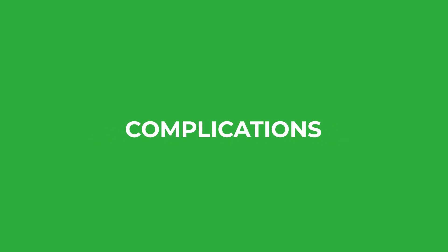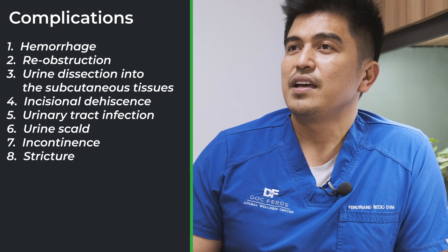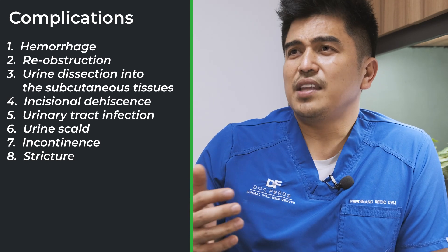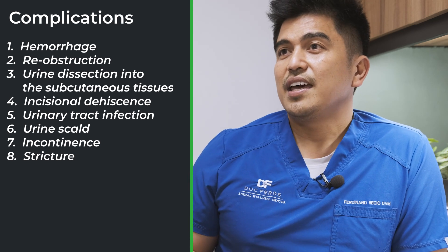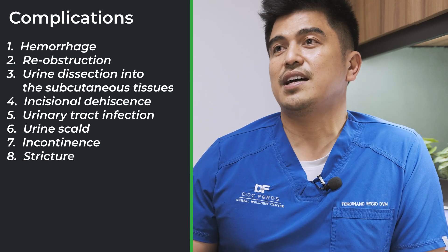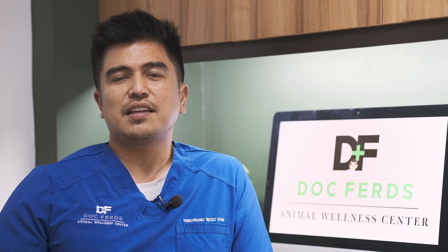This procedure is not without complications. Potential post-operative complications include hemorrhage, re-obstruction, urine dissection into the subcutaneous tissues, incisional dehiscence, urinary tract infection, urine scalding, incontinence, and stricture.